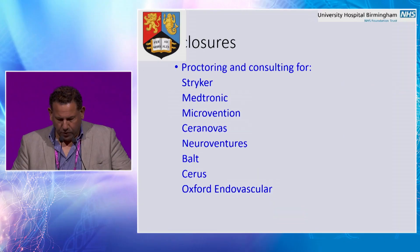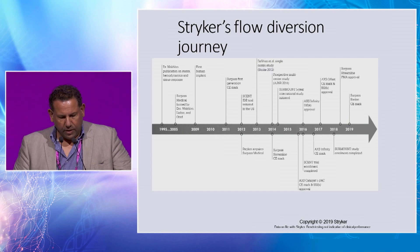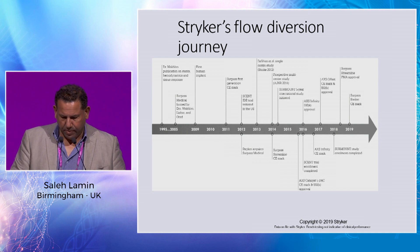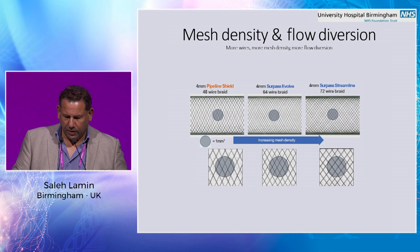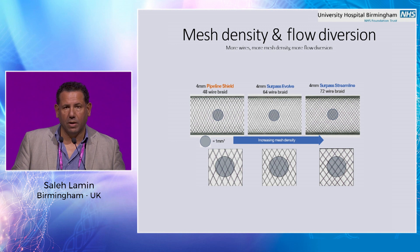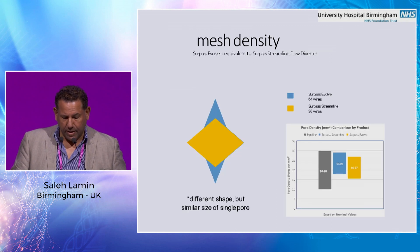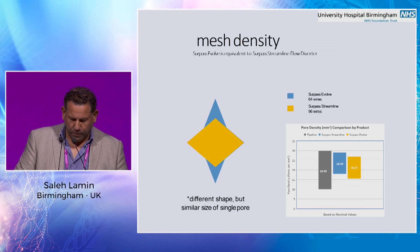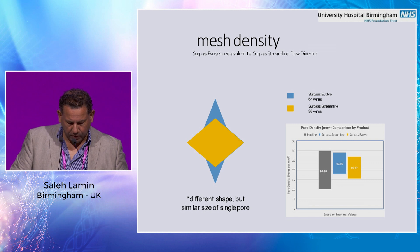With the Surpass Evolve flow diverter, these are my disclosures. It's a journey that the Surpass has been having. You're probably all familiar with the previous iteration of the Surpass. The current one is the culmination of a lot of work and research done by the company and the engineers. It's more or less similar in terms of the degree of flow diversion, pore density, and porosity to the Streamline system. The mesh density is more or less comparable to the previous one; the difference is the shape of the pores — shape rather than size.